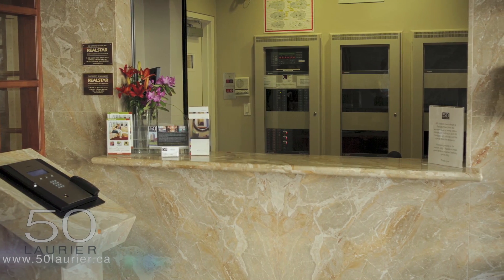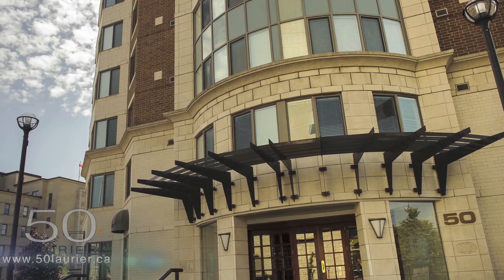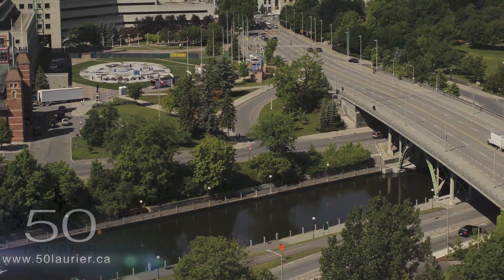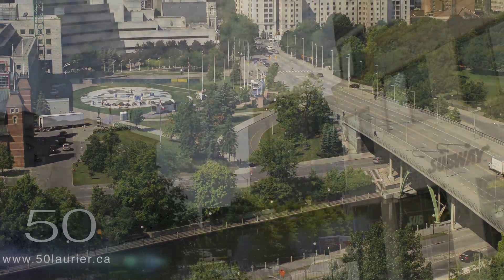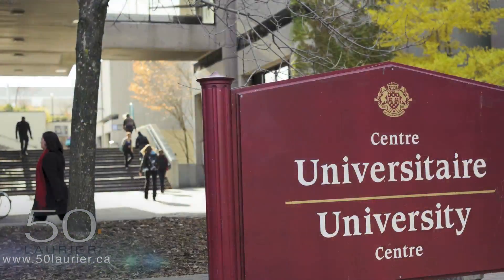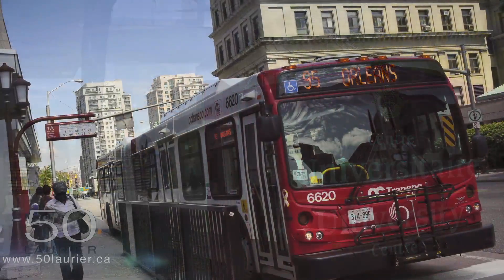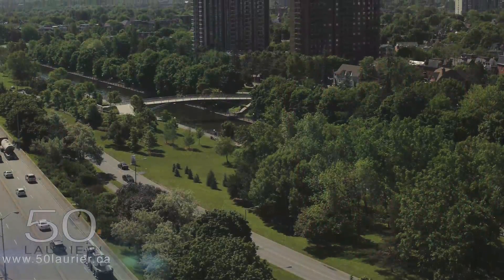Outside of your breathtaking new home, you'll find yourself situated in the heart of downtown Ottawa and mere steps from the world-famous Rideau Canal and Confederation Park. You'll be close to a wide selection of shops, restaurants, schools, services, entertainment options, public transportation and more. Drivers will also enjoy being so close to major highways and access roads.